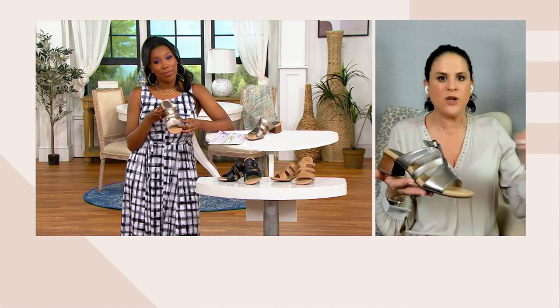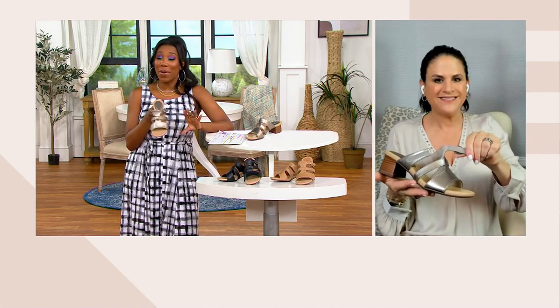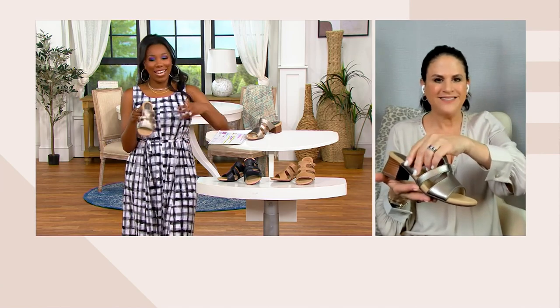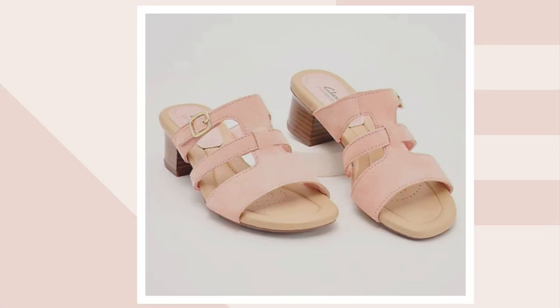Looking at you with that Cuddle Duds dress, I really feel like any color of these sandals would go great with that dress. Absolutely — I could do any one of them. I'd really probably do the peach because I like a little pop. Item number 8587069. Let us know if you need a medium or wide width and which color will make you happy.